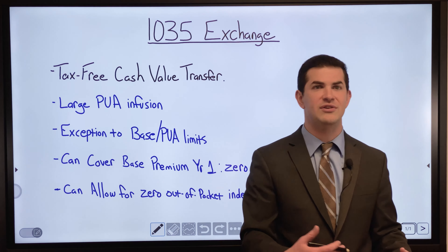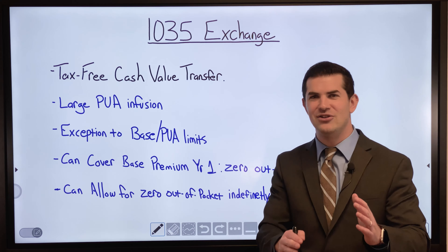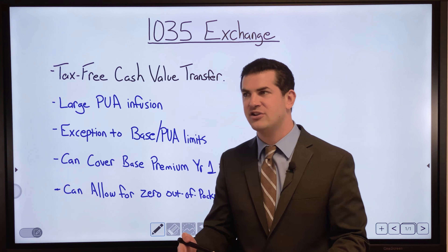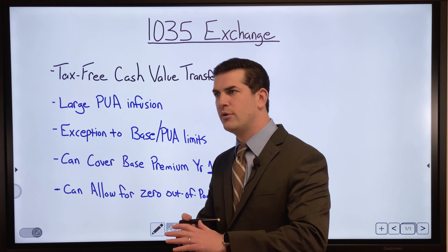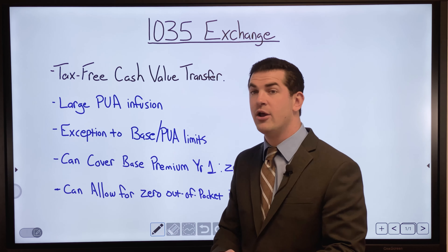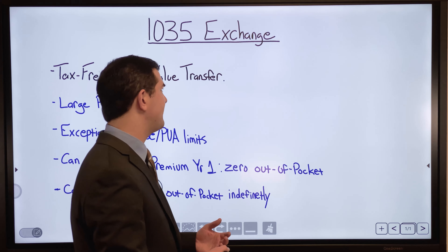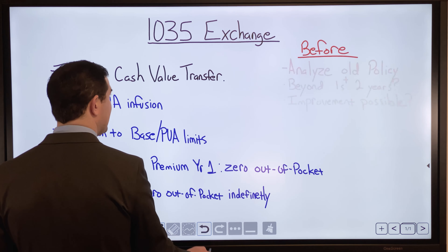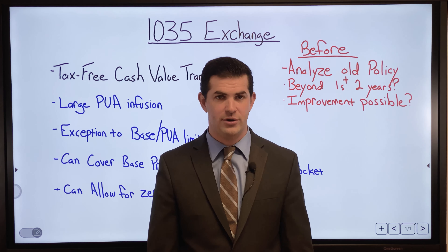Depending on how you set up the policy, you could potentially have zero out-of-pocket indefinitely. We've seen this in many cases — a policyholder can decide to execute this strategy and adjust course as time passes. In the next video you'll see an example of a 1035 exchange where everything is rolled over, nothing is paid in year one, and nothing is paid thereafter, while the cash value continues to appreciate quite nicely.